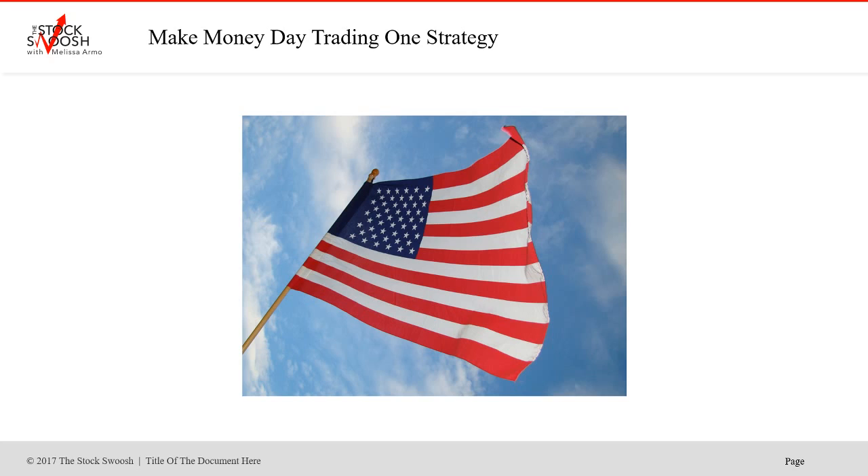A lot of people are trading without even a real strategy — what they have is really just a setup or a play, not a strategy. They never consequently get good at any one strategy. I'm good at gaps because this is all I do. I coined my strategy and called it Golden Gaps because it's like finding gold in the market. You will not learn my system by signing up for the newsletter — if you want to learn the system, you have to sign up for the class.